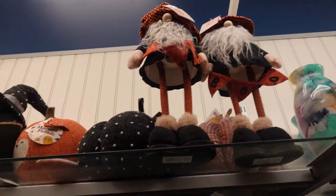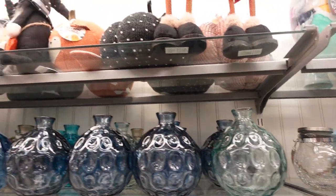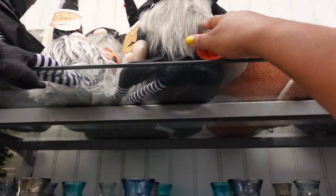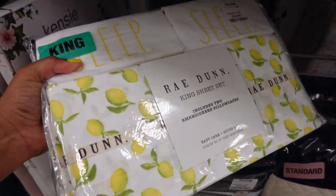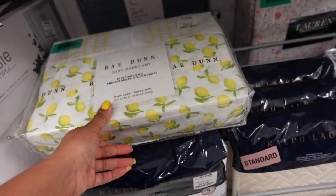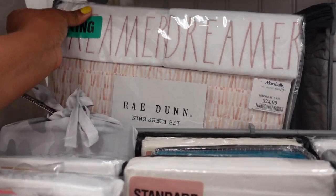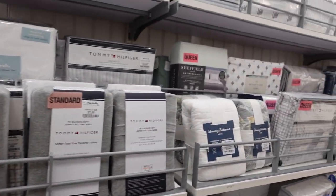Alright guys, I'm at Marshall's now and they are starting to set out the Halloween stuff. I don't see any Halloween decor done yet but I do see these gnomes and pumpkins — so cute! It's always fun to see the Halloween stuff. This is a lemon sheet set — I haven't seen these before — but this is $24.99. It's a king size sheet set and it includes two pillowcases. If you're into lemons, they have that, and some radon sheets as well.